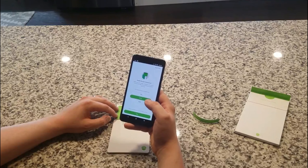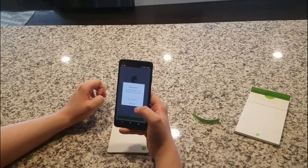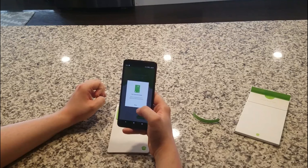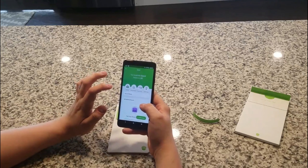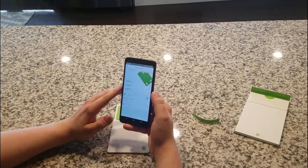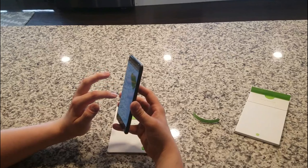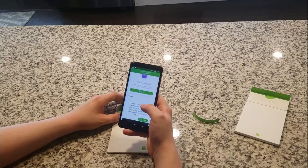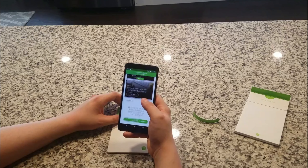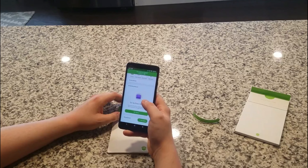"Welcome to Acorns Spend — the first checking account that helps you spend smarter, invest for your future, and earn found money to grow your knowledge." Next it says to transfer money to my card before I begin using it. I'll skip that for now — maybe later. My card is activated.